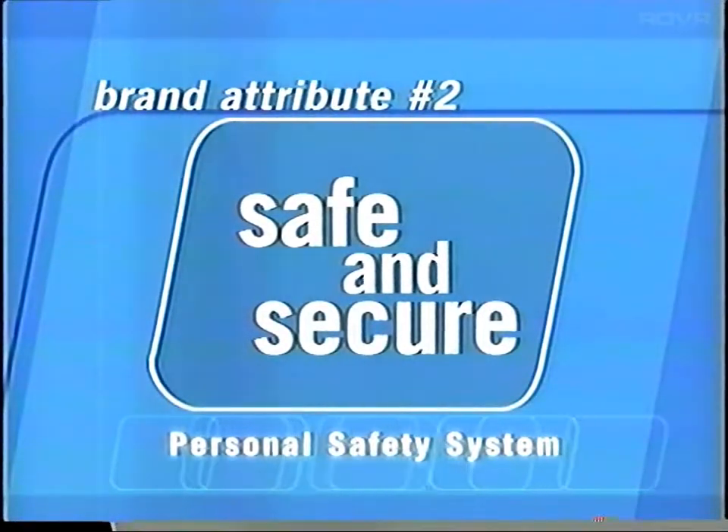The second brand attribute is safe and secure. It's an important attribute to every prospect, no exceptions. That's why we added the personal safety system, to help ensure that Grand Marquis remains one of the safest vehicles on the road. Be sure to share this good news with your prospects.